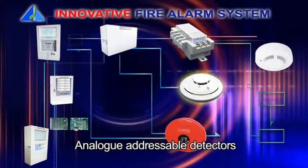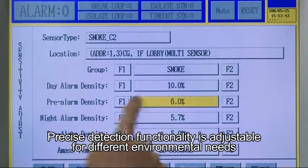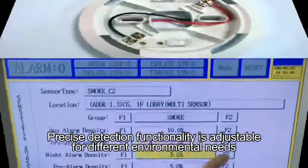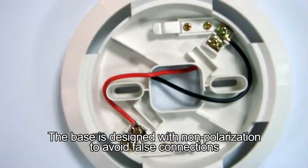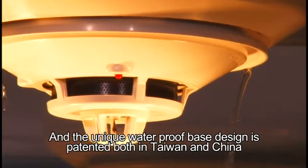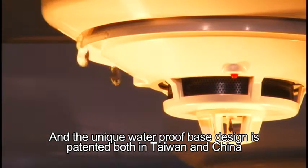Analog addressable detectors offer precise detection functionality that is adjustable for different environmental needs. The base is designed with non-polarization to avoid false connections, and the unique waterproof base design is patented both in Taiwan and China.